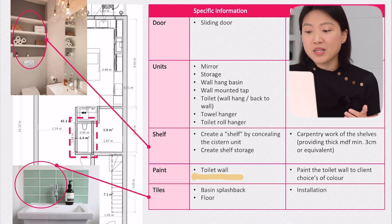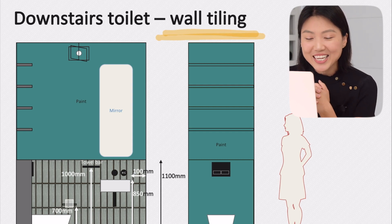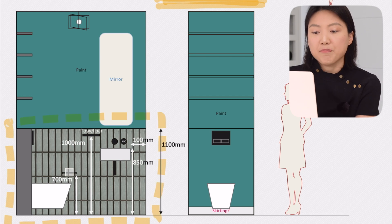Coming down to paint and tiles — we wanted to paint the toilet wall but tile a splash back up behind the basin. I think that covers almost everything you need to discuss for a downstairs toilet or any room. But I did go an extra mile by showing how I wanted to tile the downstairs toilet. As you can see on the screen, I've shown how I want to tile the facing splash back — it's a straight tiling plan.